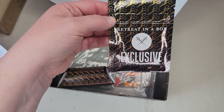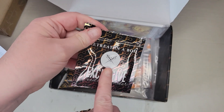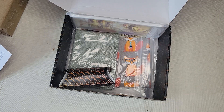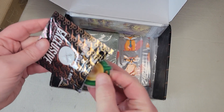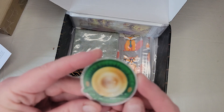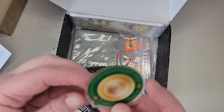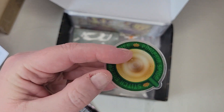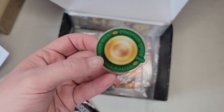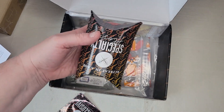Let's open the needle minder. Exclusive needle minder — I love all of their logo'd packaging, they always do the nicest job. Oh, it says 'stitch everything nice, pumpkin spice,' and it looks like a little cup of pumpkin spice. Lovely! Stitch everything nice — yes, will do.